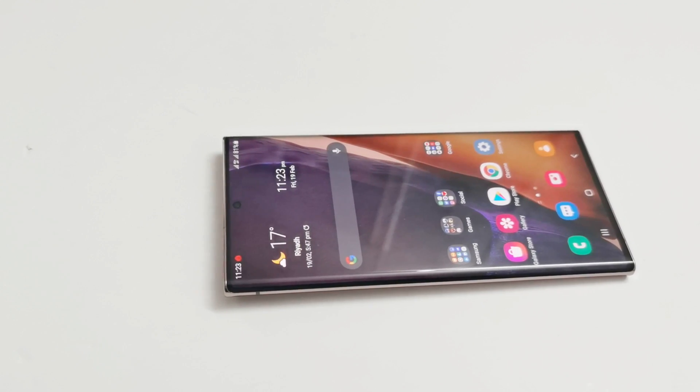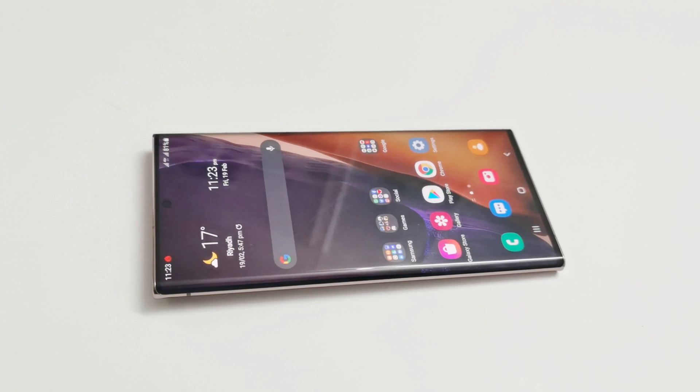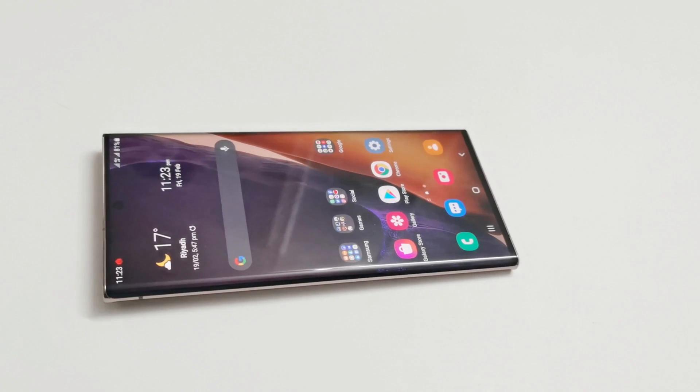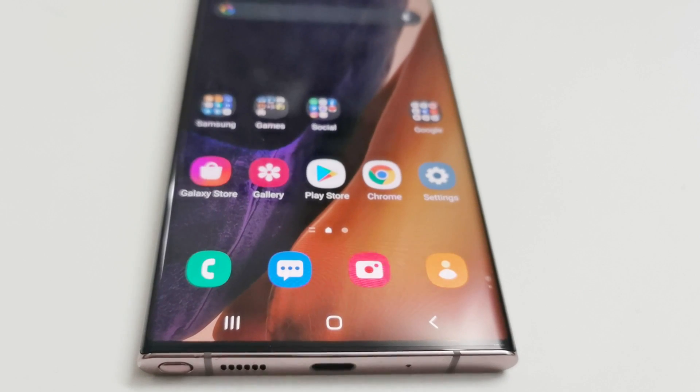It's been a few months since the Samsung Galaxy Note 20 Ultra 5G was launched. It's 2021 and today we are going to talk about how nice and relevant the Samsung Galaxy Note 20 Ultra is after all these months.